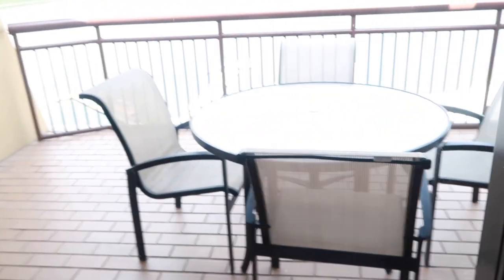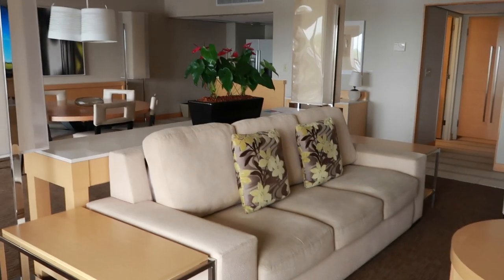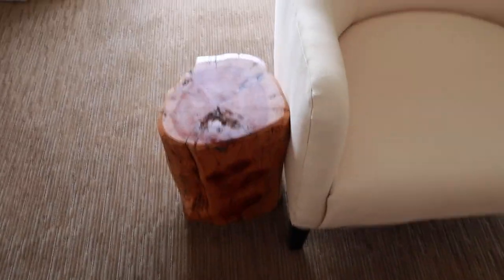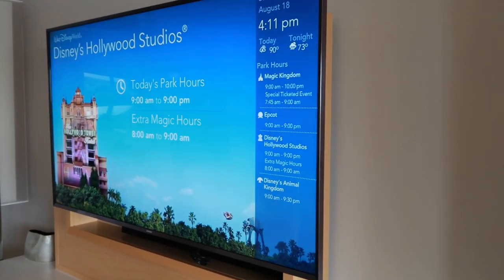The balcony on this side has a table with four chairs and it connects over to the balcony on the other side. Here is the nice couch — I believe this is a pullout couch. And then this table also comes apart; it's kind of a pac-man type table, which is pretty cool. We have a chair here and a chair there, a cool little log for putting your drinks on, and a nice big screen TV with storage down here and a DVD player as well.